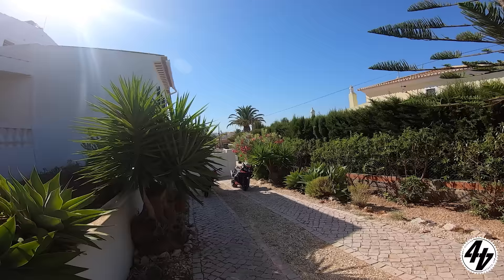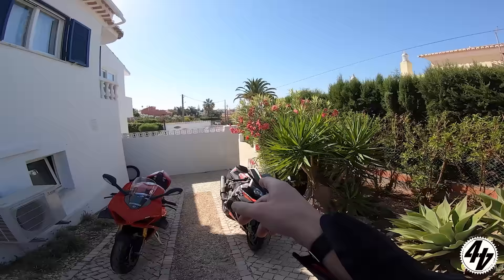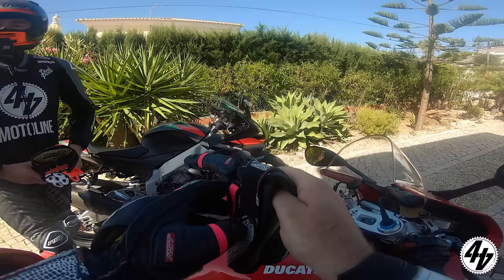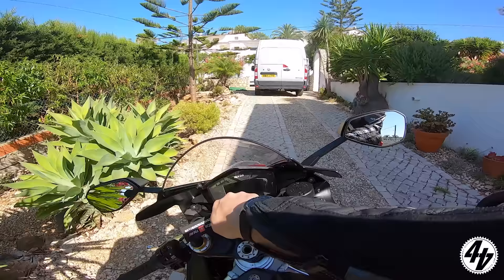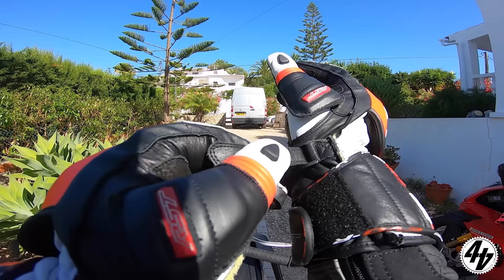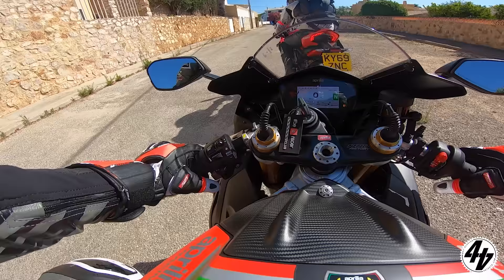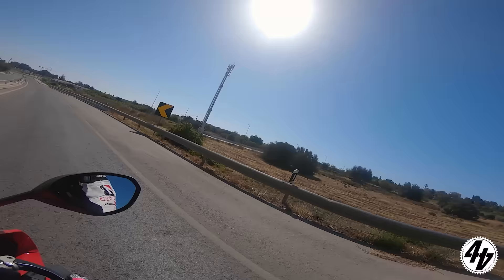Another beautiful day in the Algarve — another scorcher. This is an Italian fest now. The dash reads 36 degrees and it's so hot right now. Mega test 2020.